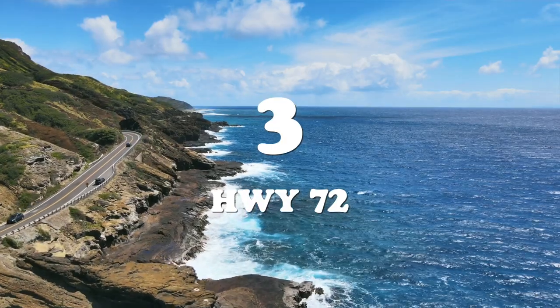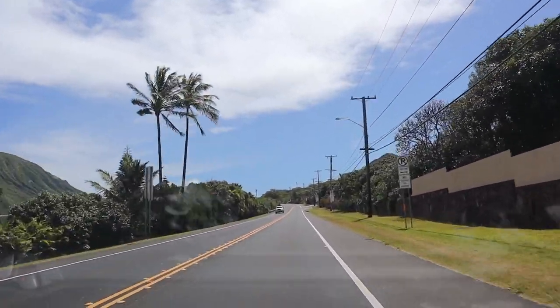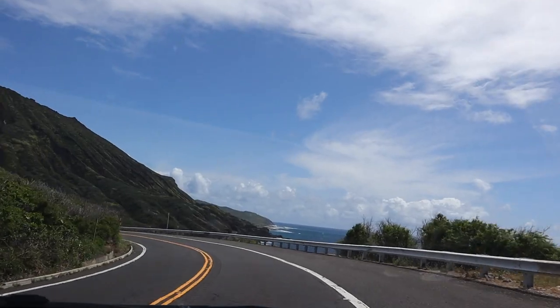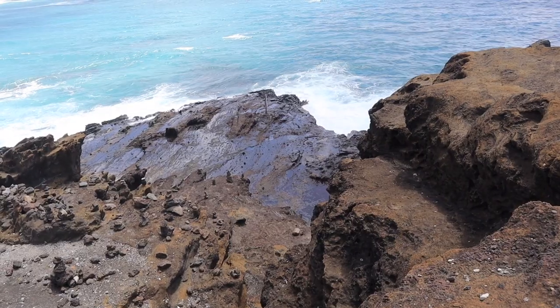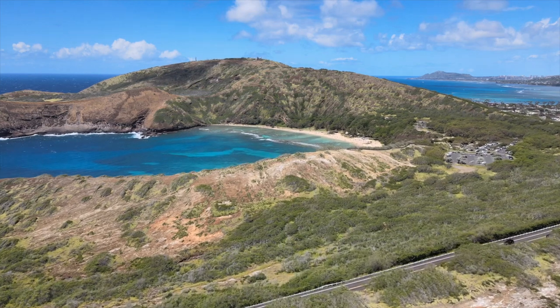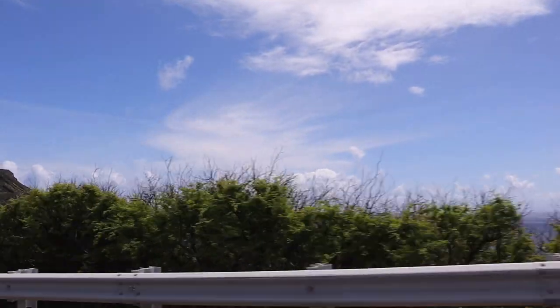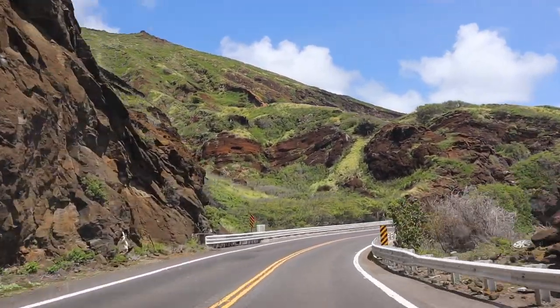Number three: Highway 72, also known as Kalanianaole Highway, all the way to Sandy Beach. The specific part we're talking about is between Hawaii Kai and Sandy Beach. There are lookouts on the left, lookouts on the right, and Coco Head. There's also the Halona Blowhole, which is really cool — about every 30 seconds a big eruption of water explodes up. The drive passes Hanauma Bay, a really famous and popular tourist destination, plus several beaches. Don't expect to take this drive fast — you'd be missing out. Take it slow, take in the views, and drive carefully as it's a very windy road with lots of traffic.